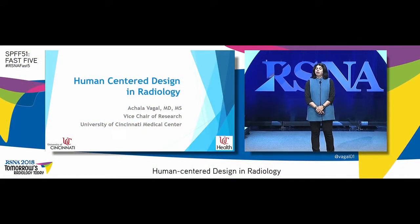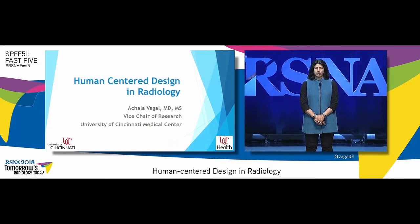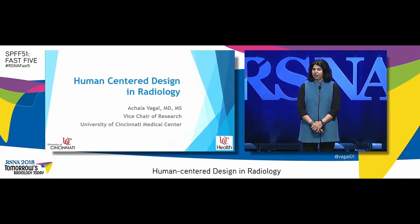Good afternoon. I'm Achla Vagal, and I'll be talking about human-centered design and radiology on behalf of our team at University of Cincinnati.